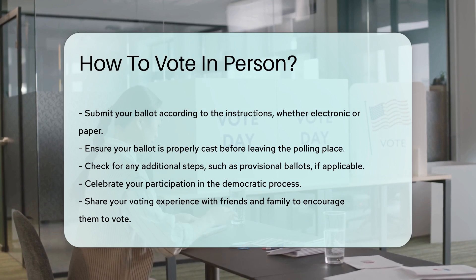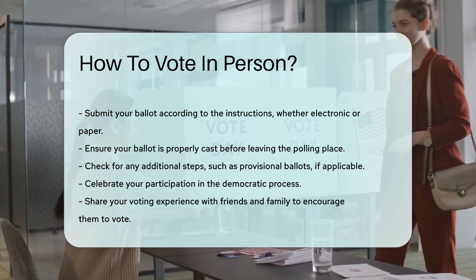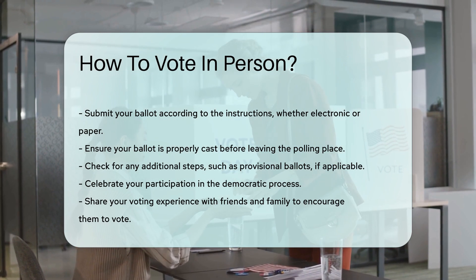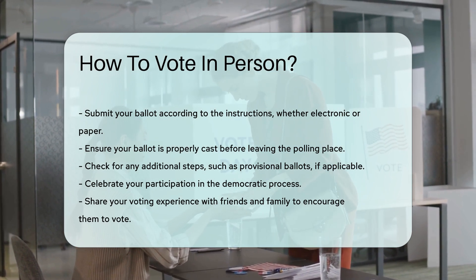Celebrate your participation. Voting is a vital part of democracy. Feel proud of your contribution to the electoral process. Share your experience with friends and family to encourage them to vote too.